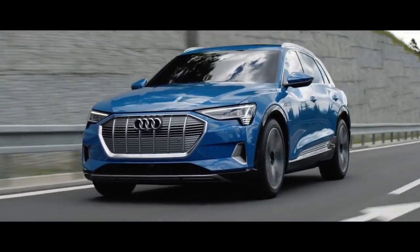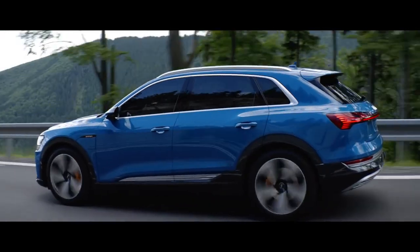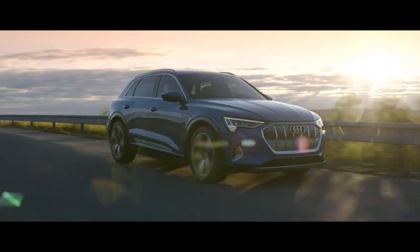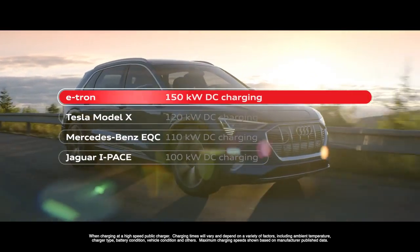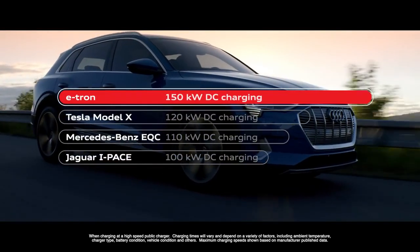We decided to have a very fast charging system — a 150 kilowatt system. My name is Maximilian and I'm responsible for the project coordination of our charging topics. This is quite unique. The normal standard is from 50 up to 110 or 120 kilowatts. We decided we want to go a step ahead and set a new limit, going for the future with the 150.